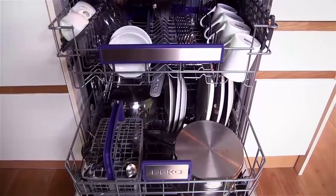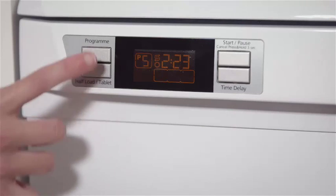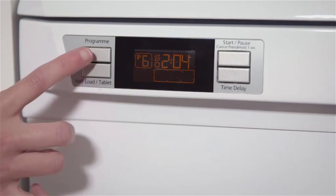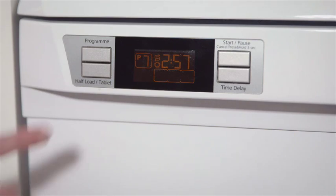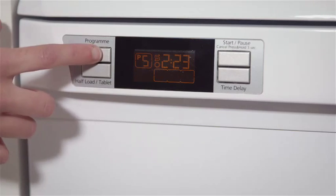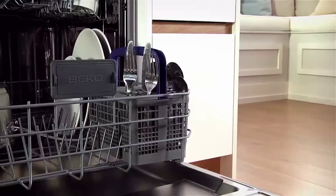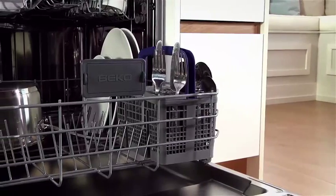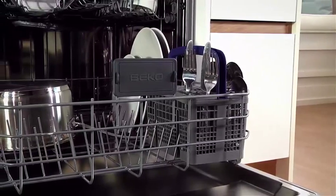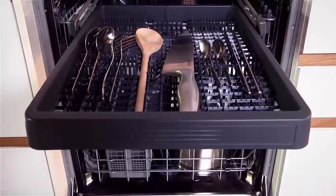Beko dishwashers offer a variety of programs to choose from, including the Auto program that adjusts the washing parameters according to the dirt level of the dishes, using the optimum amount of water and energy and saving you money off your utility bills. The half load function, featured on many of the models, is a perfect addition for those days when you don't have large loads of dishes to wash. It can help you save between 10 and 25% in energy and water consumption when washing half or smaller loads.